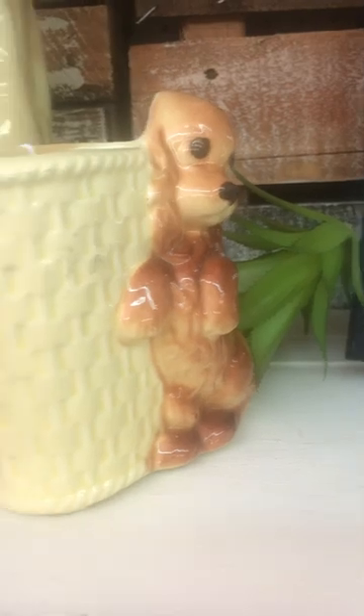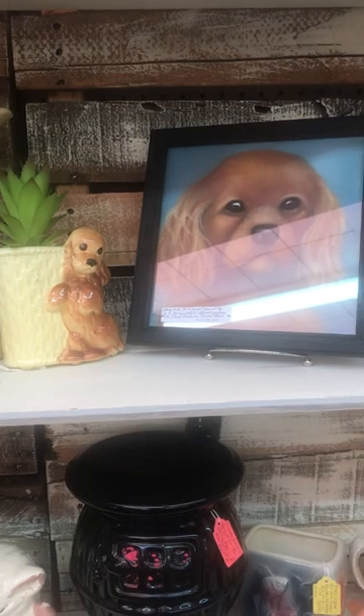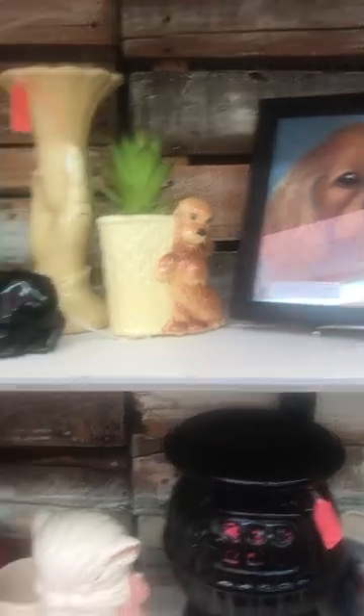That's one of Mom's paintings — isn't it adorable? It's framed. I've only got $19.99 on that. Look at it with that planter beside it, how cute that is!